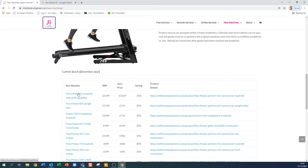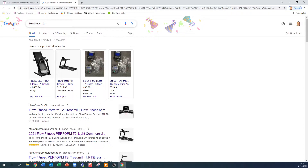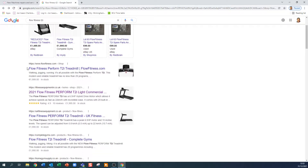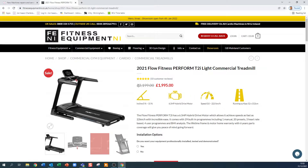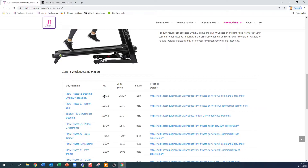Let's take this top one here — the Flow Fitness T2i treadmill with Zwift capability. I've already searched 'Flow Fitness T2i' and you can see there are a number of resellers. The manufacturer's website shows a price of 1,999 euros. Looking at UK prices, Fitness Equipment NI has this exact same machine at a recommended price of £2,199, currently on offer at £1,995. On my page, the recommended price is £2,199 and my price is £1,429 — that's a whopping 35% saving.